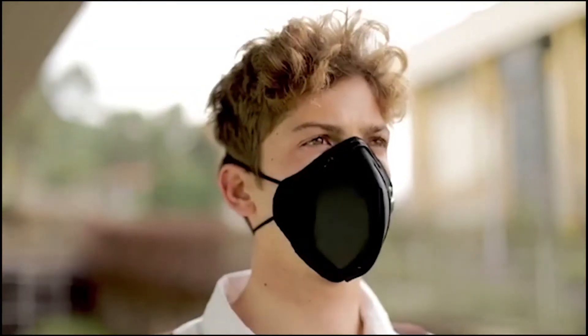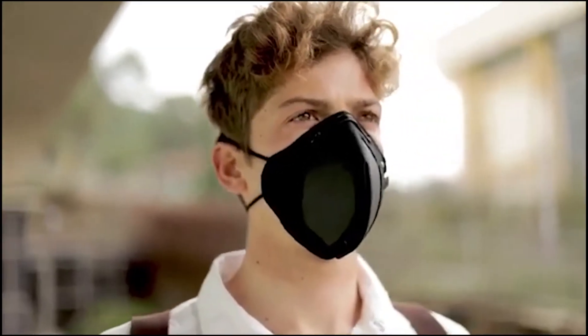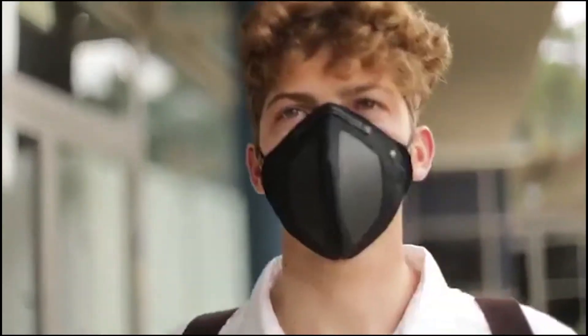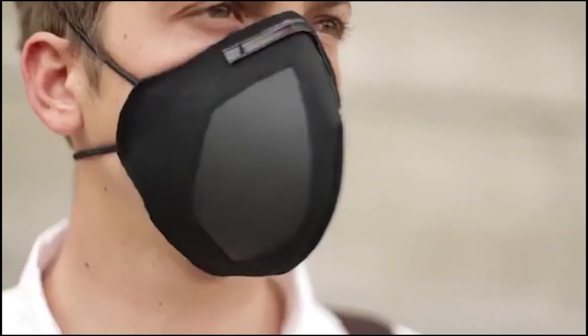Number 2: Guardian G-Volt. These face masks are something very different indeed. Made by LIGC Applications, they use graphene filters with integrated electrical charge technology to repel viruses and bacteria.